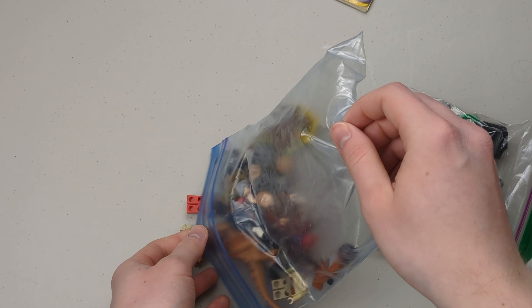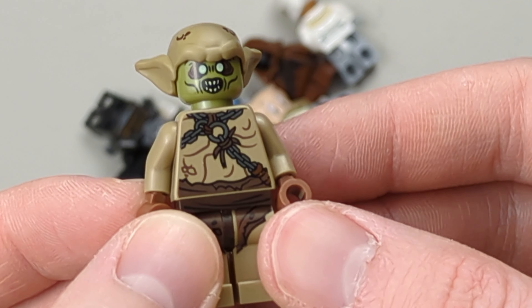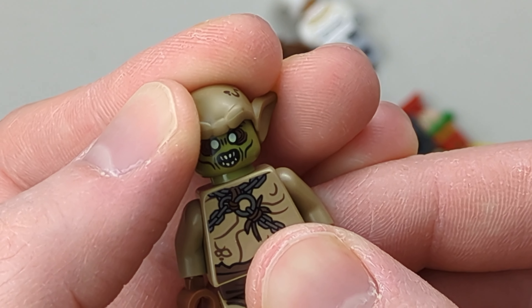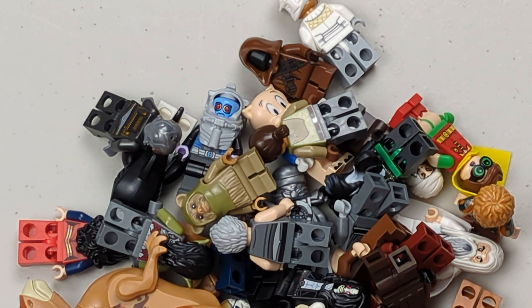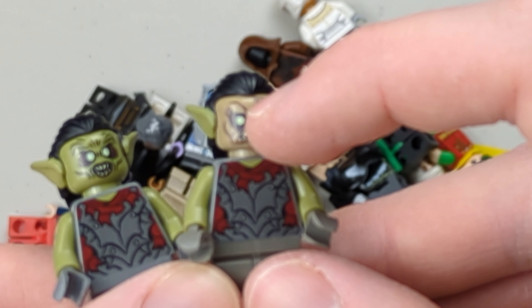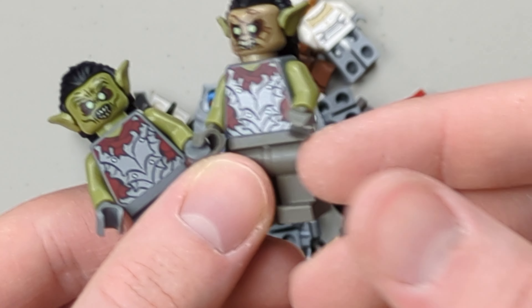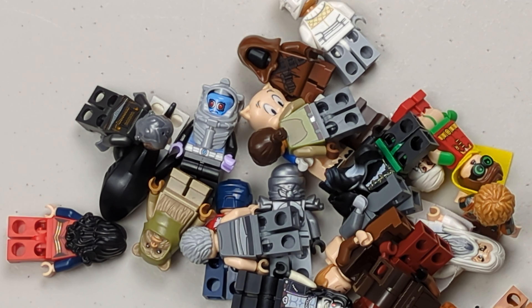We also have a couple minifigures. It seems like there's an extra goblin, but he doesn't have the right head — it's a Moria Orc head. We got two Moria Orcs. That's actually the goblin's head right there, and this is a Moria Orc head. So we'll actually be able to complete the goblin with the right head — that's great.